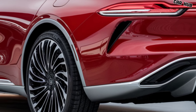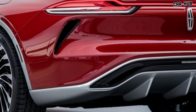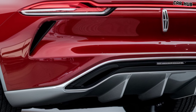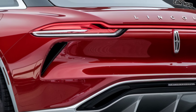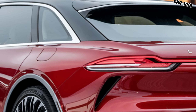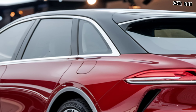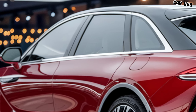If you're a fan of luxurious rides and want to stay updated with the latest in automotive technology, make sure to hit the subscribe button and ring the notification bell. Also, don't forget to like and comment below to let us know your thoughts on the 2025 Lincoln Continental. Keep watching CarHub for more in-depth reviews and exclusive content on the hottest cars of the year.